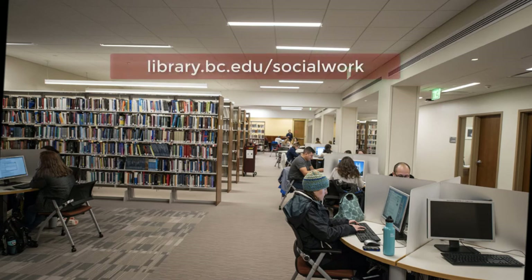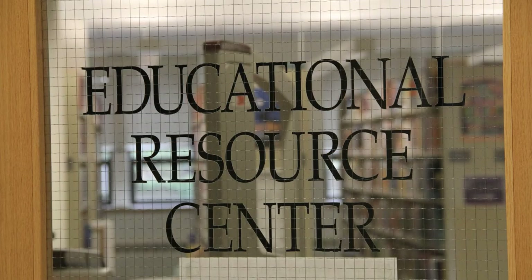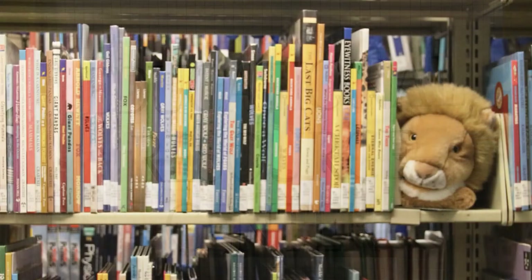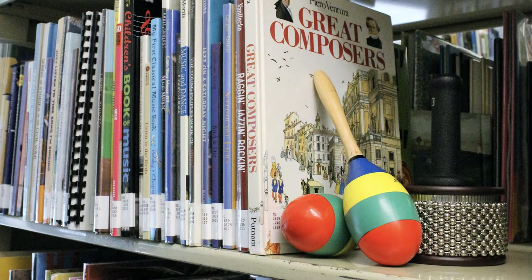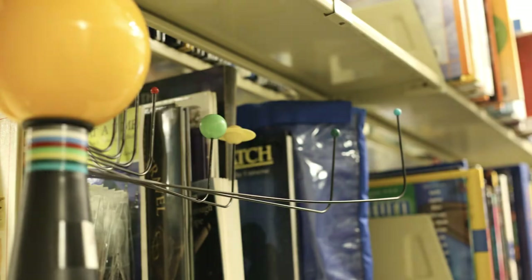Find them at library.bc.edu/social-work. The Educational Resource Center, the ERC, is an academic curriculum library housing diverse instructional and curricular materials like textbooks, manipulatives, children's literature, and educational technology.